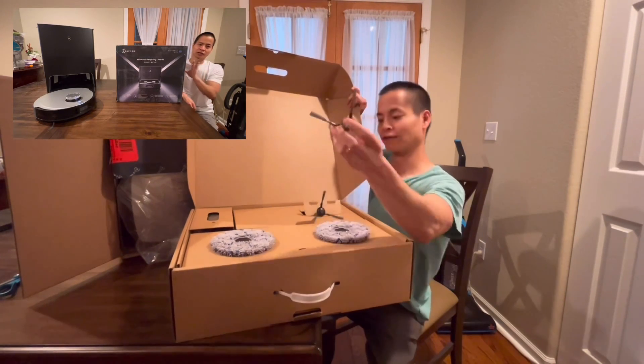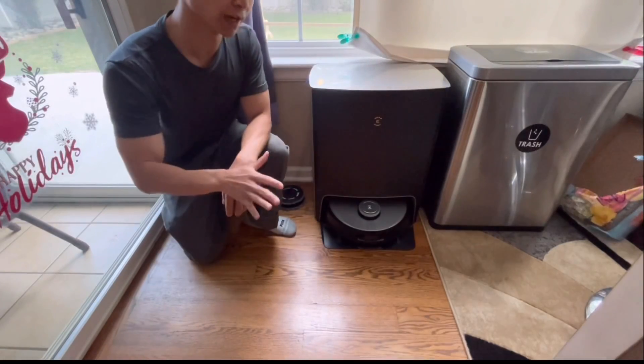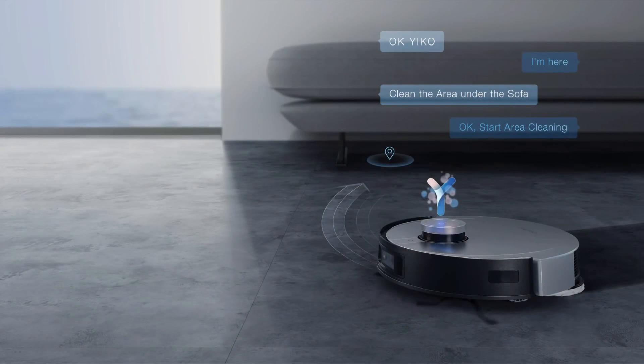I think you only get one set of side brushes — correct me if I'm wrong, maybe I didn't see the other set. It doesn't matter what version you get, all three do have the onboard voice assistant, it's called Ecovacs.